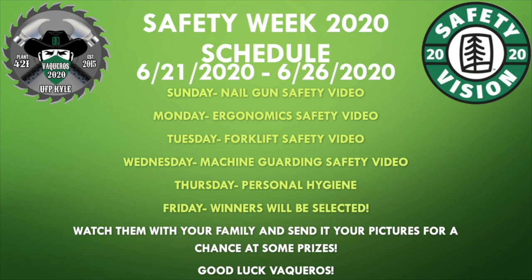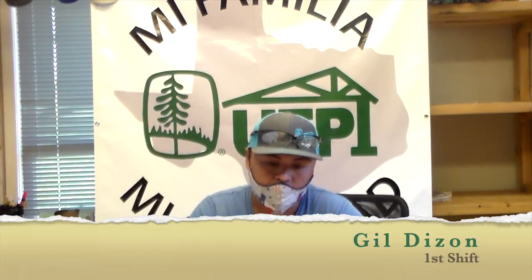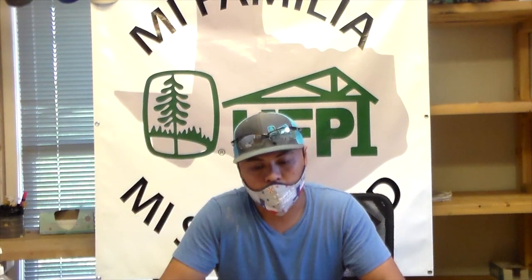We encourage you to watch those videos and share them with your family. Make sure to get those pictures in for your chance to get a prize. Thank you for your time and enjoy the rest of the video. Hi, my name is Gil and our safety talk this week is Nailgun safety.